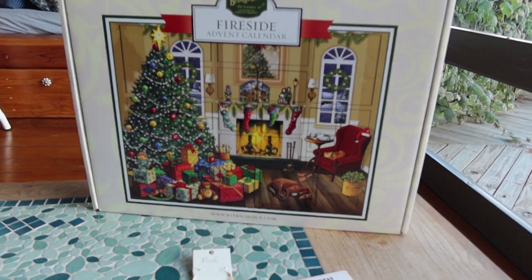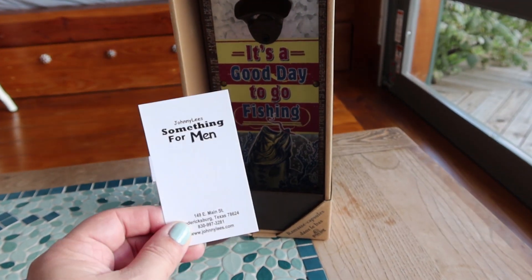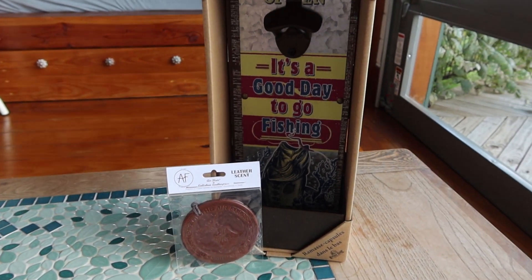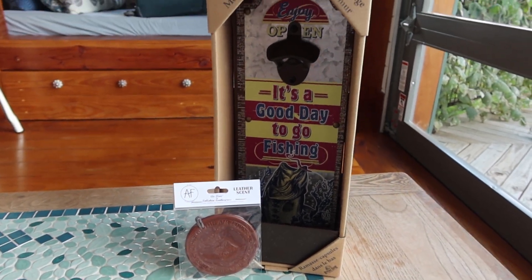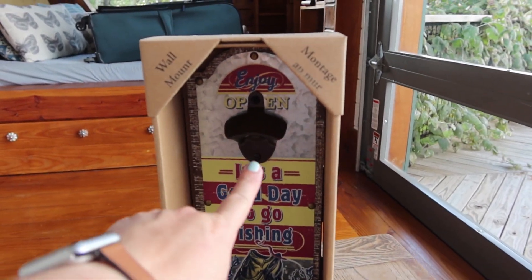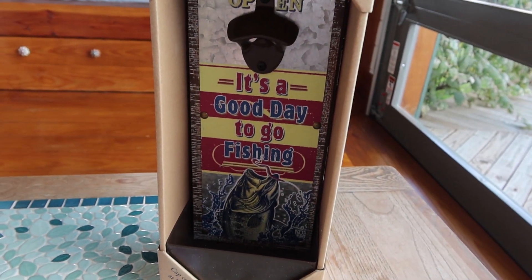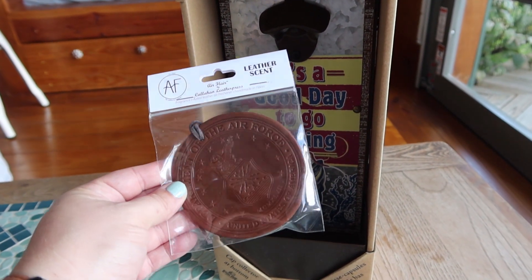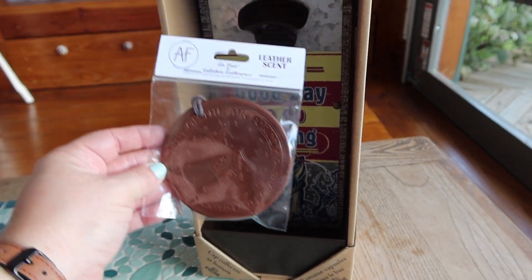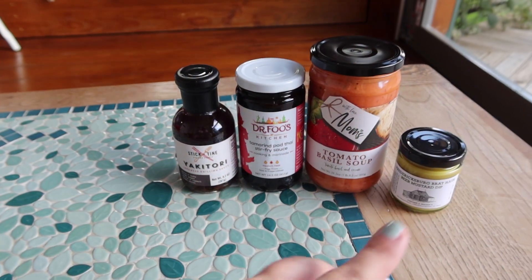Next store was called Something for Men. This store was really cool — they had a whole bunch of things to offer. These are both Christmas presents. I picked up a bottle opener that says 'It's a good day to go fishing' — it catches the bottle caps too. And then this is a car freshener with a leather scent that says 'Department of the Air Force, United States of America.'